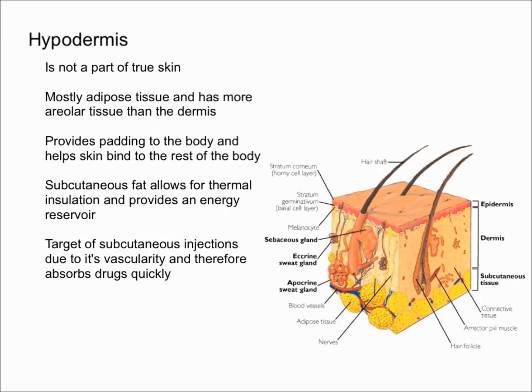One thing I forgot to mention is that the hypodermis is often referred to as subcutaneous tissue — here you can see it labeled as subcutaneous tissue instead of the hypodermis. Sometimes it's also called the hypoderm as well, so there are a bunch of names for the hypodermis.